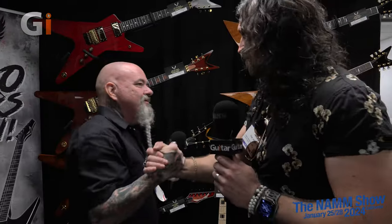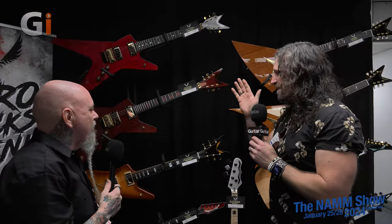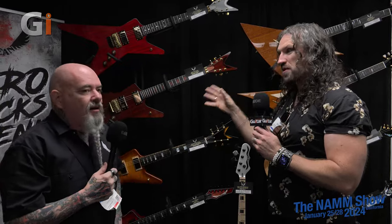We're with the almighty Chris Canella, who we last saw leaving a bar in Anaheim in April. I'm glad you made it. So listen, Chris, it's great to see you. You've got some really exciting stuff for us this year. We're stood in front of the really high-end, one-off US pieces. You want to tell us about what you have on the wall?